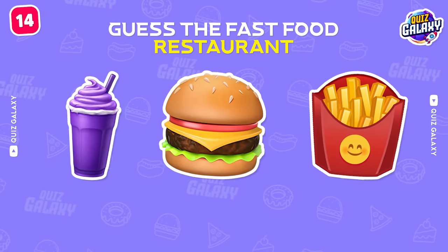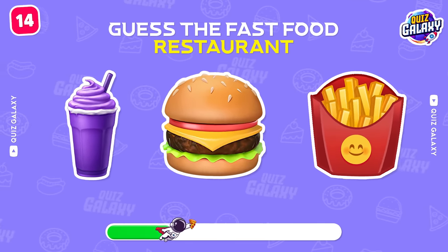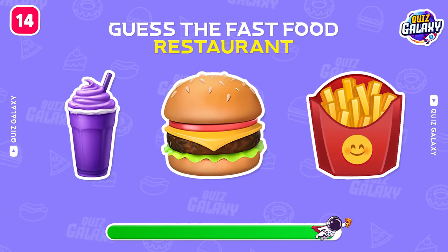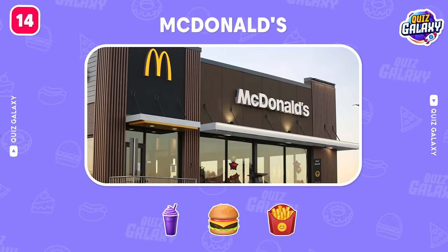Try to guess this restaurant. Correct! That's McDonald's!